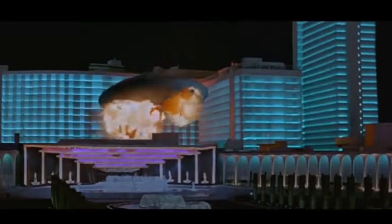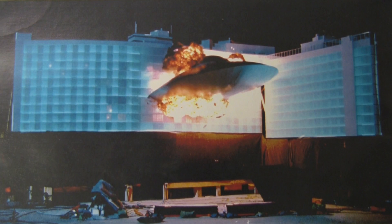We did the spaceship crashing into Caesar's Palace, and that was kind of funny because Caesar's Palace wouldn't give us any information. We had to build a section of it. So I flew to Vegas, checked into the hotel, and asked for a specific room in the section of the hotel we were going to crash into. Late at night, I climbed out the window and measured the whole side of the building. They wouldn't give me the information, but I got it.